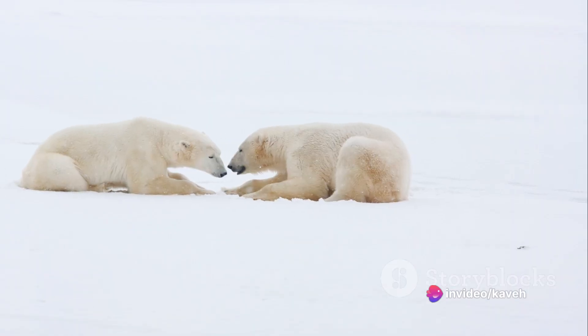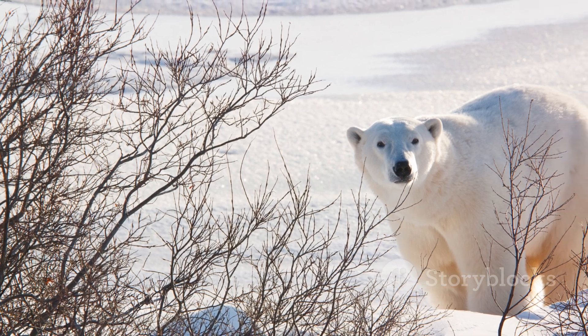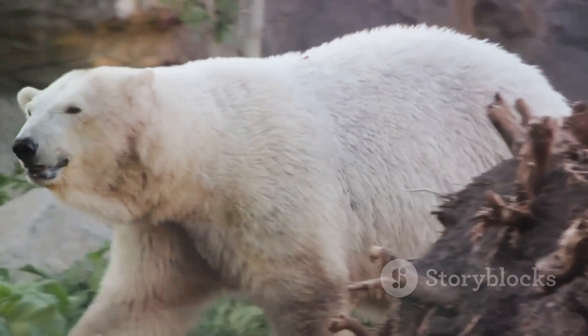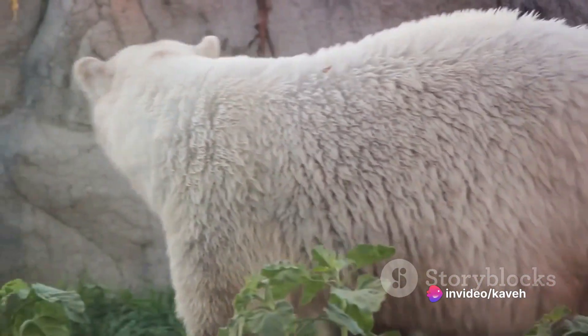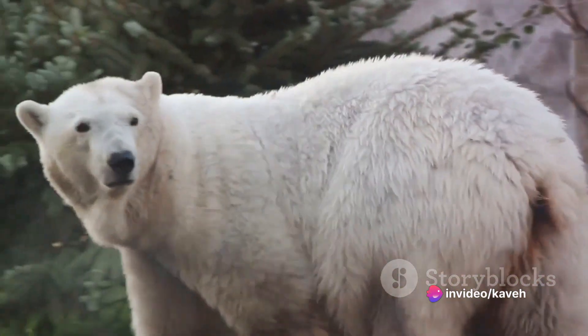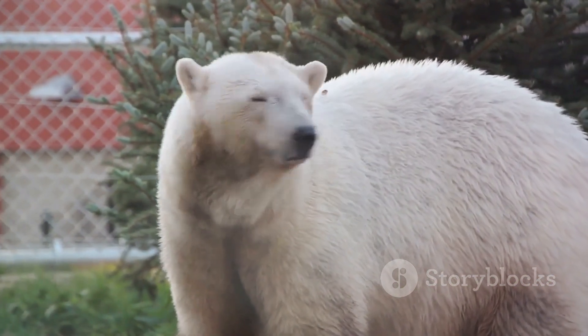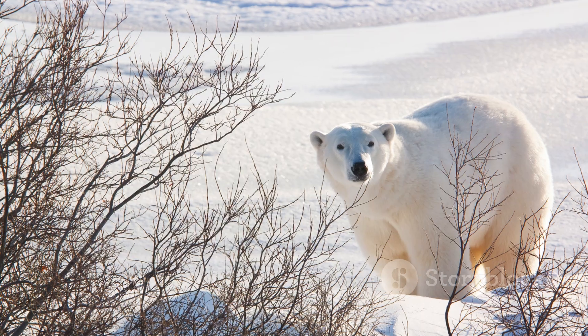Once a polar bear locates a seal's breathing hole, it settles down for what might be a long wait. The polar bear lies in wait, as still as a statue, ready to pounce at the first sign of a seal. It's a game of patience, and polar bears are masters at it. They can wait for hours, even days, until a seal pops up for air. Then, in a flash, they strike, pulling the seal out onto the ice.